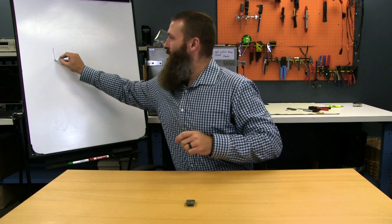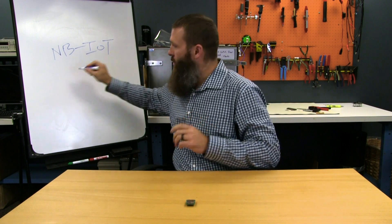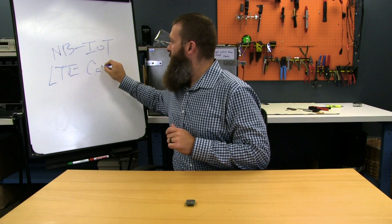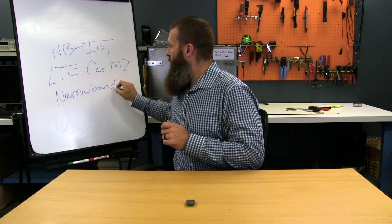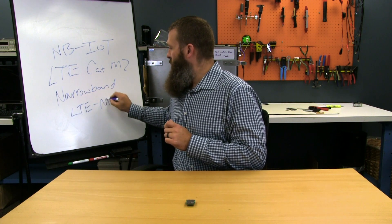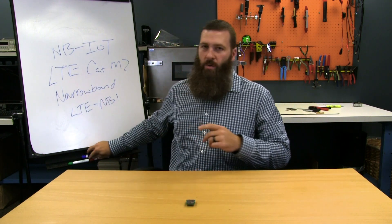talking about this technology that is getting a lot of hype right now called NB-IoT, or as some people might refer to it, NB-I-O-T, also known as LTE-CAT-M2, also known as Narrowband, or LTE-NB1, and there's lots of names for this thing. So ultimately, this is all referring to the same thing.